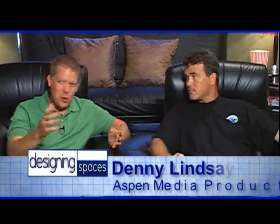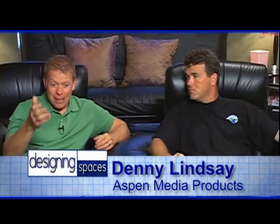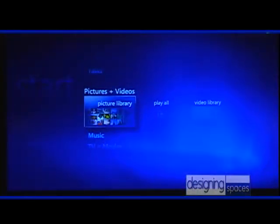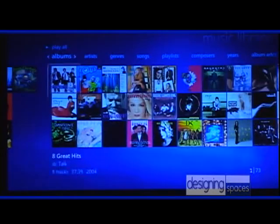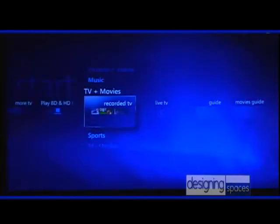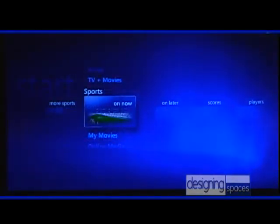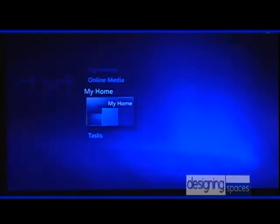Denny, thanks for inviting me into your really neat home theater system. I'm anxious to see what an intelligent home is all about. As you can see, we have the Microsoft Windows Vista Media Center. It includes pictures, music, TVs and movies, online sports, and My Home.